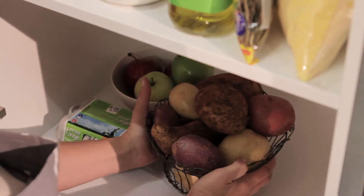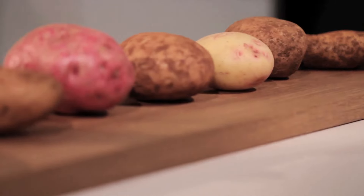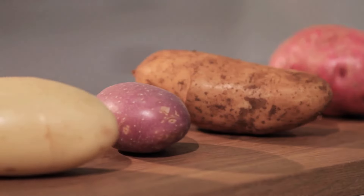Store your potatoes in a cool, dry and dark place with good ventilation. New potatoes may be stored in the refrigerator for a short amount of time.